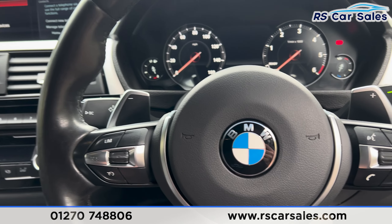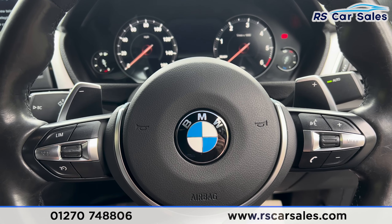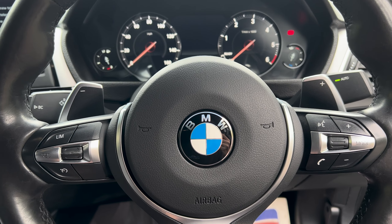That's all for today. If you'd like to find out more, please check out the website. This vehicle comes with a fresh service, fresh MOT, HPI clear, competitive finance deals, and free nationwide next day delivery. Thank you for watching.